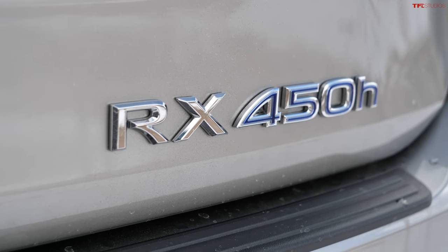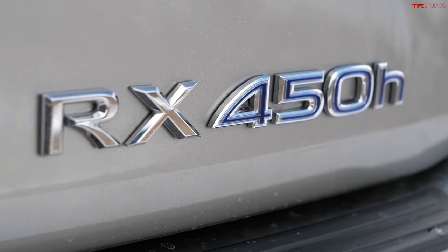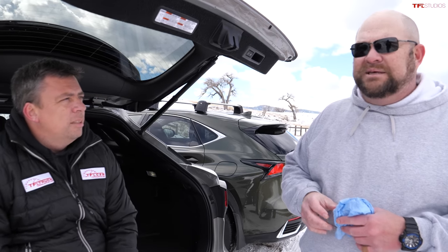They do build a Lexus RX with a third row seat, but we're not talking about that today — it's a tiny third row, really only suitable for children.